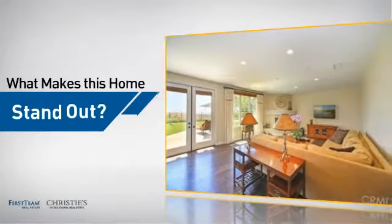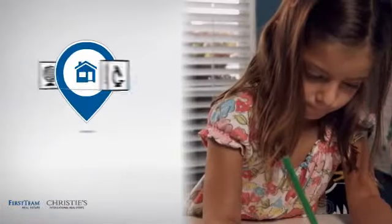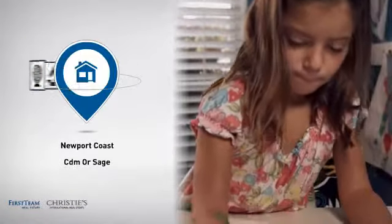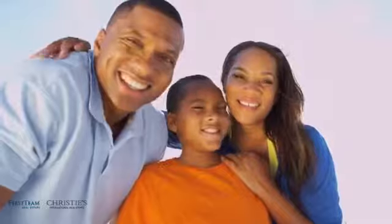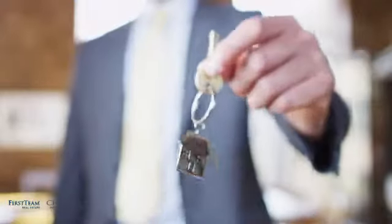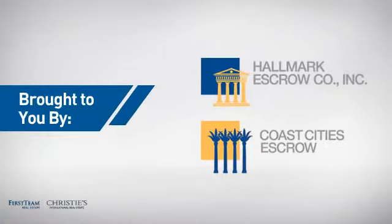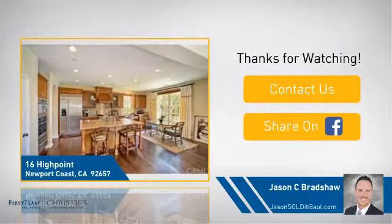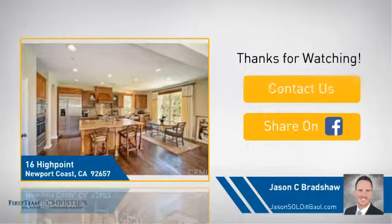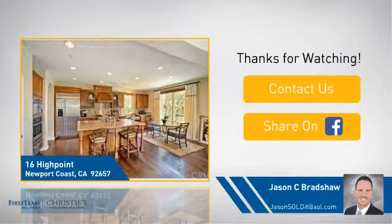But let's talk about what really makes this home stand out. Parents will be happy to know that it's located near several schools. All these great features add up to a property that might be not just your next house, but your next home. We'll see you next time.